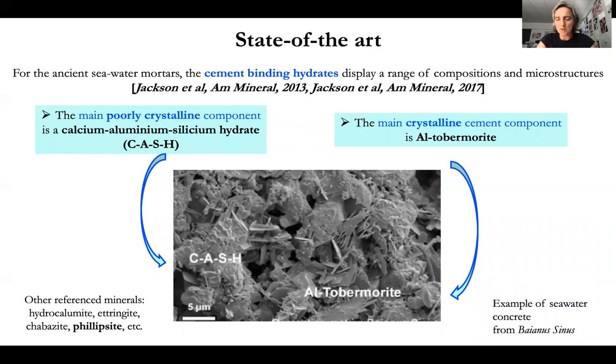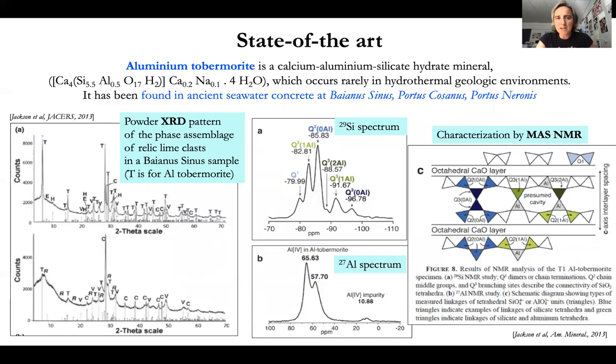The study has been mainly on Baianus Sinus samples. These CASH phases are also found nowadays, with slightly variable composition, in modern Portland concretes. As for the aluminium tobermorite — the main crystalline component of these seawater cements — they are rarely found in geologic environments, but they were found in ancient seawater concretes at Baianus Sinus, Portus Cosanus, and Portus Neronis, identified by XRD on powdered material.